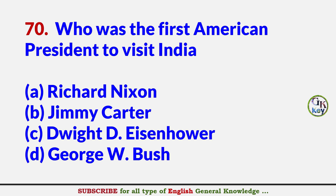Who was the first American president to visit India? Answer C: Dwight D. Eisenhower, in 1959.